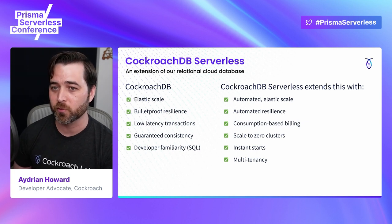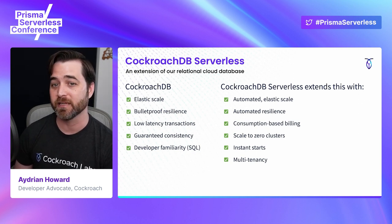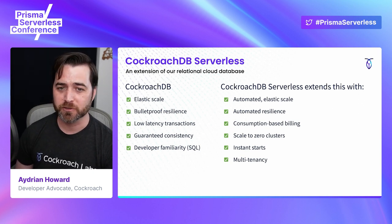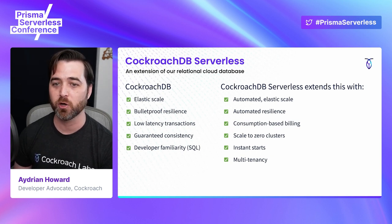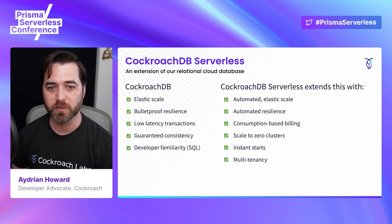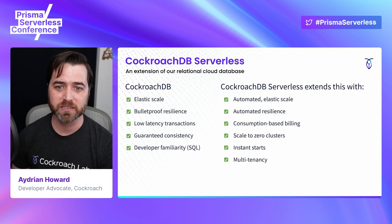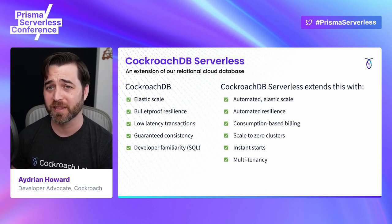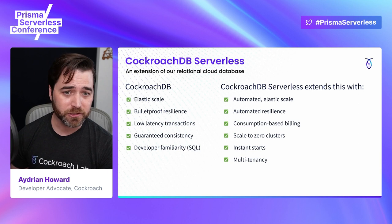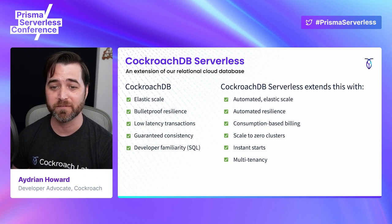CockroachDB Serverless builds on top of the core capabilities of CockroachDB. While CockroachDB can scale horizontally, CockroachDB Serverless performs that scaling without any manual user intervention. CockroachDB Serverless automatically replicates your data three times across three different data centers so that the data is always highly available. Consumption-based pricing is a key part of CockroachDB Serverless — you only pay for the compute when the database is actively used. CockroachDB Serverless automatically spins down any compute resources that are not used and back up again when needed, all without any user intervention. Traditionally, cold starts were a problem for databases. CockroachDB Serverless can spin up dormant clusters in 500 milliseconds or less.